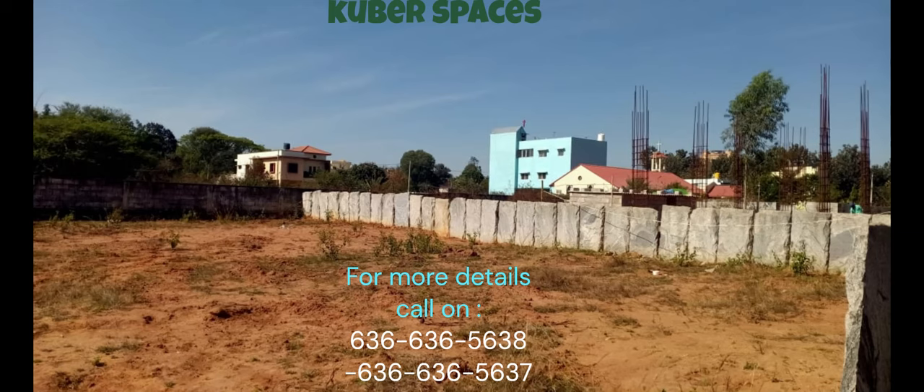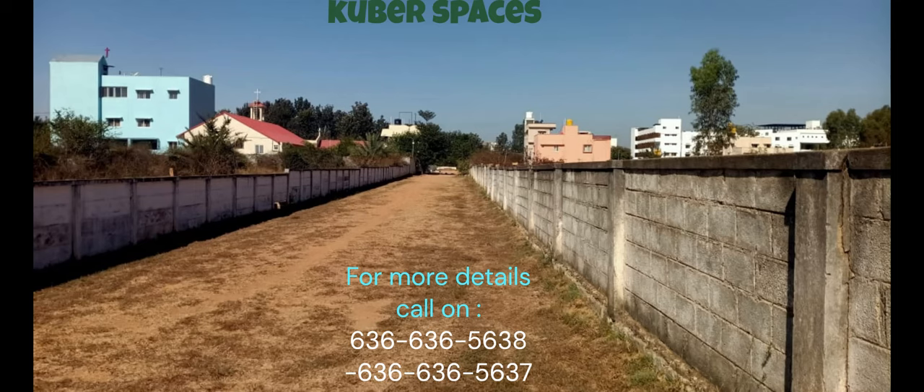Another advantage of this plot is the potential for a quick deal. With its prime location and high rental yield, this property offers an excellent return on investment. Whether you are looking to build your dream home or simply want to capitalize on the rental market, this plot presents the perfect opportunity.